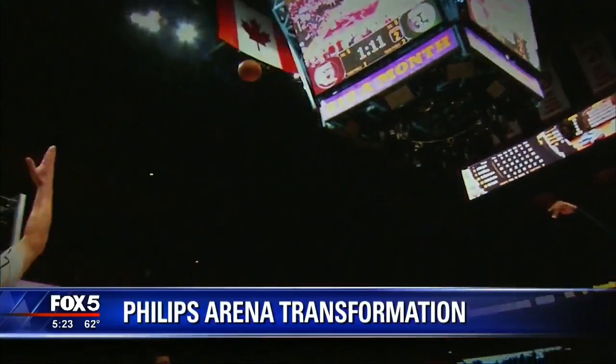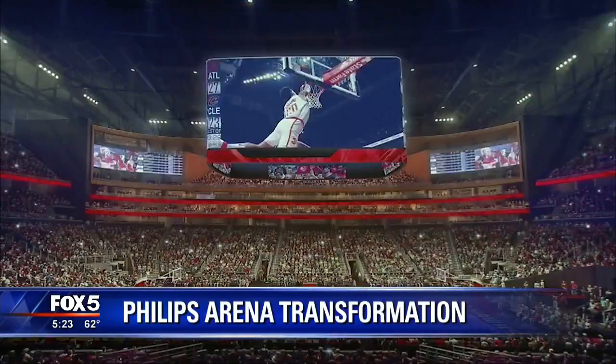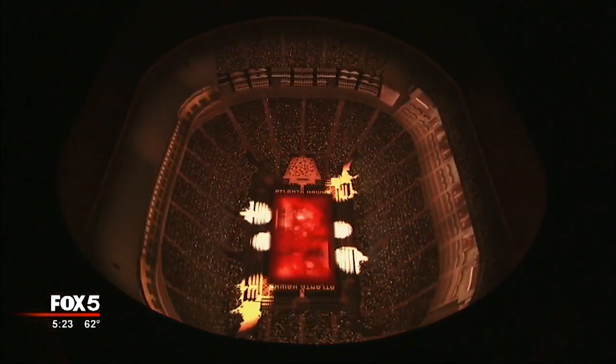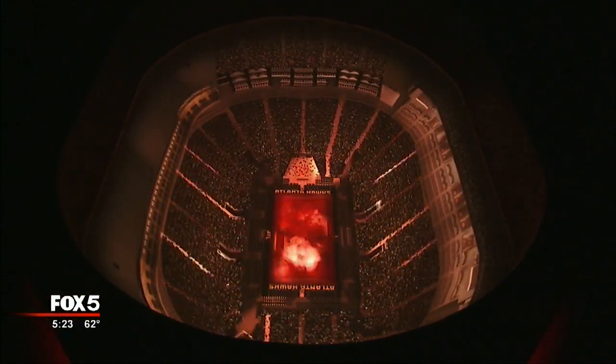Project managers say the arena's vibe will be similar to some of Atlanta's other best known locations. It's going to be a more open atmosphere. We're trying to mimic a little bit of the Beltline atmosphere, Ponce City Market. In the past our building was kind of built on exclusivity — now it's all inclusivity.